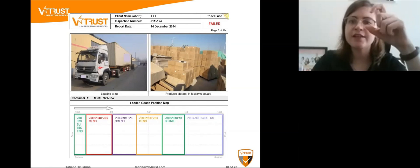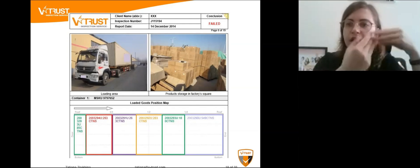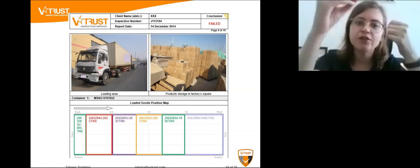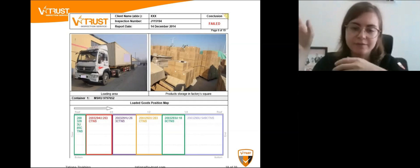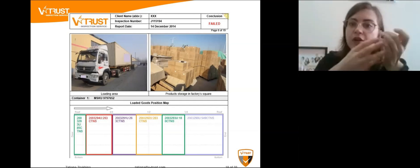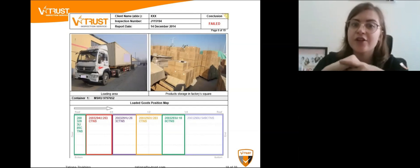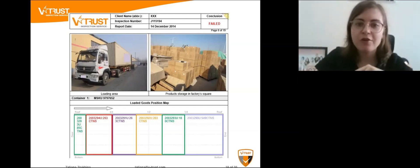After the container is loaded, our inspector places our own VTrust seal on the container so it's sealed and the factory cannot change anything inside before it leaves. When you receive the container and see the VTrust seal is unbroken, you know the container was not opened during transit. If the seal has been opened, you can speak with your shipping agent to find out whether there was a customs check, and verify that all the products shipped from the factory are still inside the container.